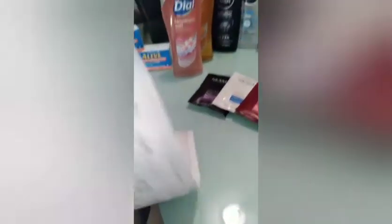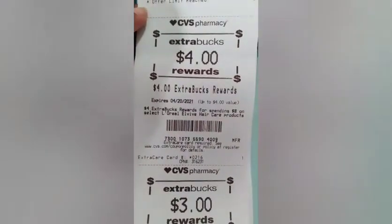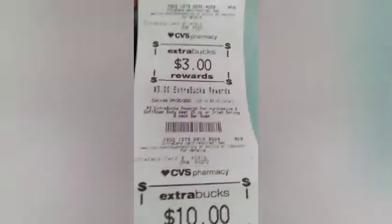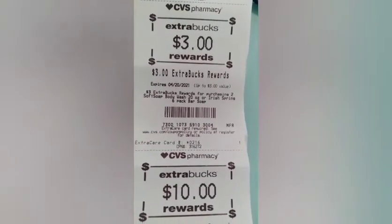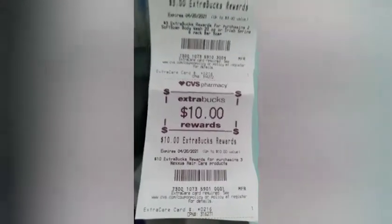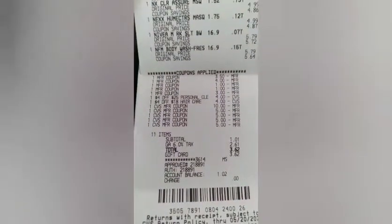I got back $4 extra bucks for spending $8 on L'Oreal, $3 extra bucks for buying two Soft Soaps, and $10 extra bucks for buying three Nexus — that's $17 in extra bucks total. Even though I spent $30 in extra bucks and only got back $17, that's because the Nivea counts toward my gift card.